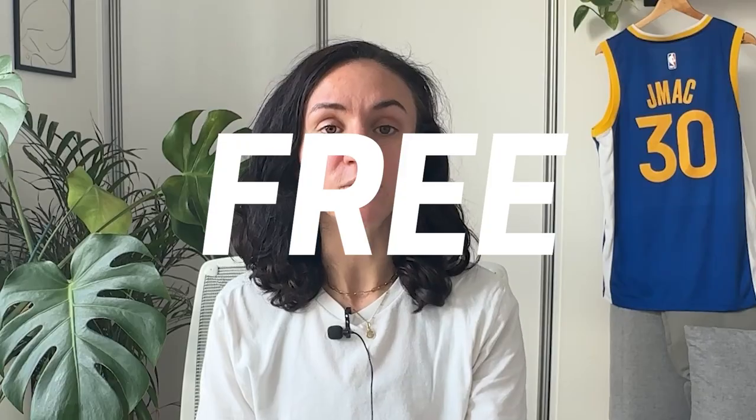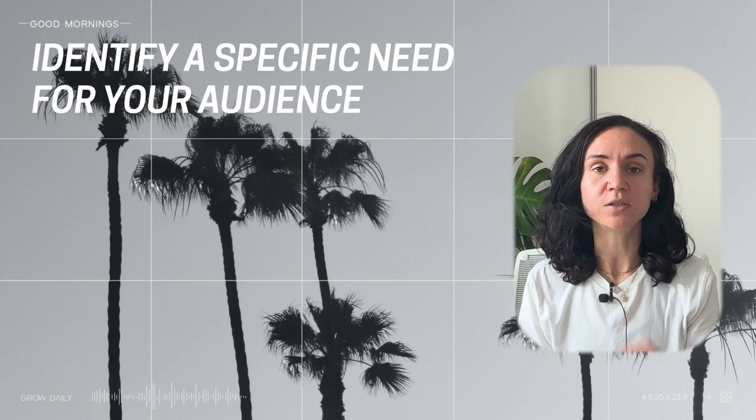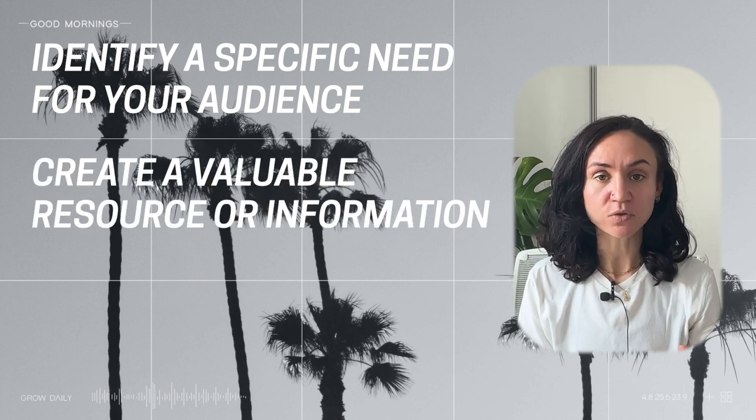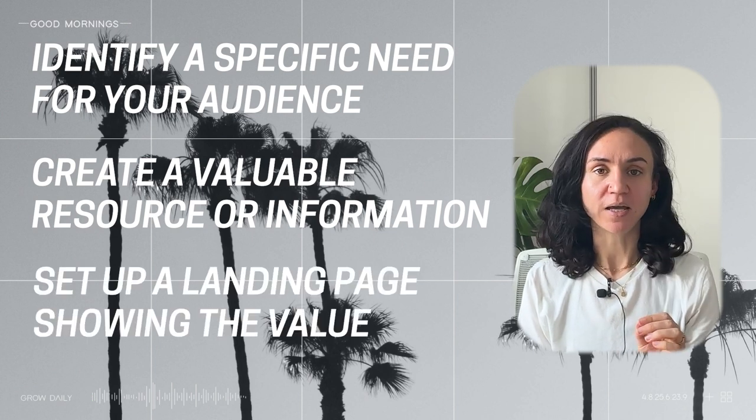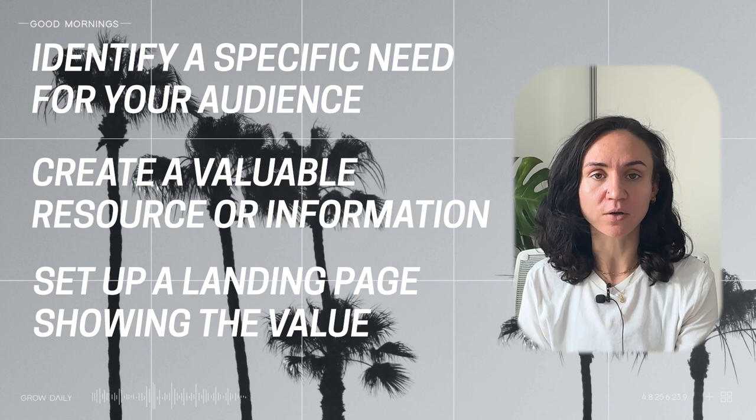You are going to give away value for free and then convert them into customers. Your high-converting lead magnet could be any one of those digital products — it could be a 15-minute call, it could be anything you know your audience will love. Three simple steps: take your audience understanding and identify a specific need your target audience has, create that valuable resource that helps with that distinct need, then set up a landing page with copy that shows your target audience exactly why it's useful for them.